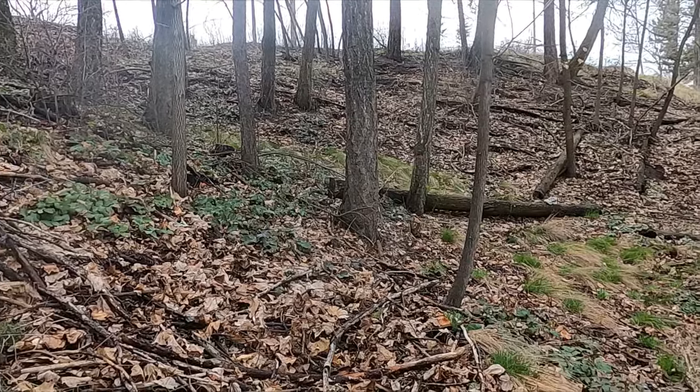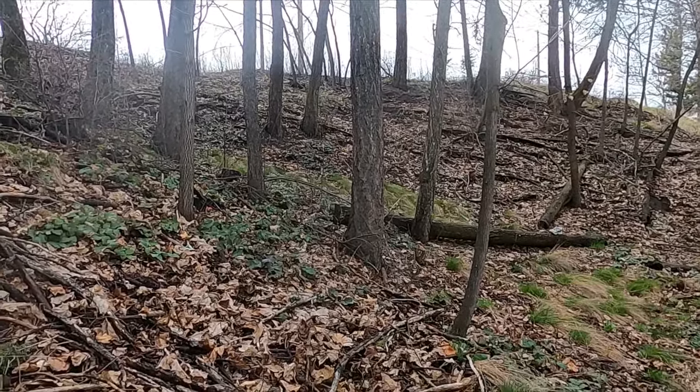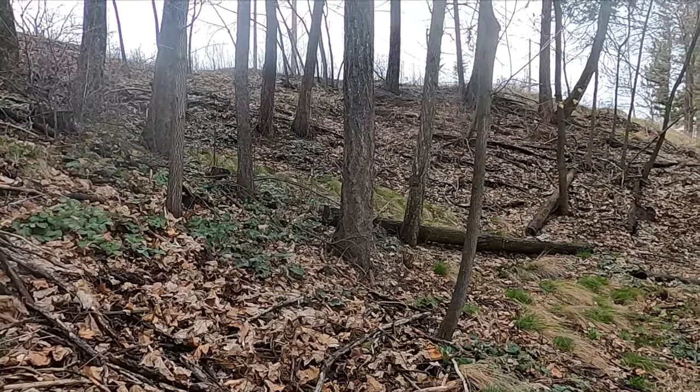Well, that was a lot of hillside and I'm whipped. Hope you guys enjoyed it - see you on the next one!